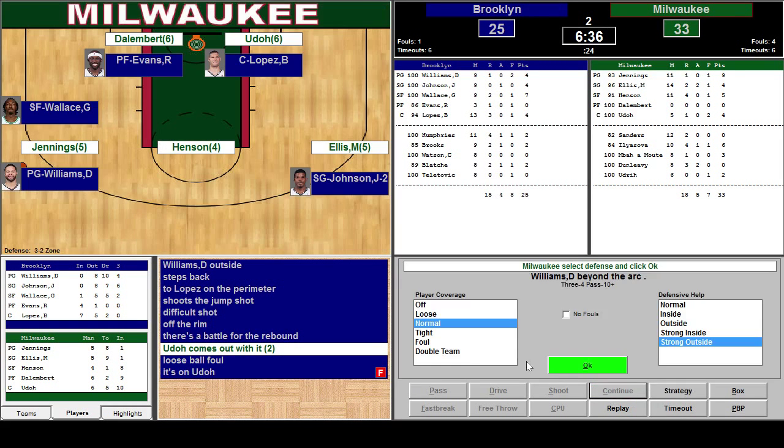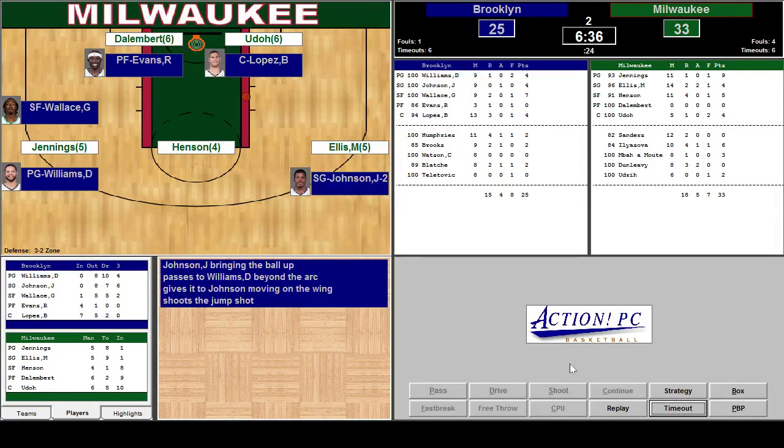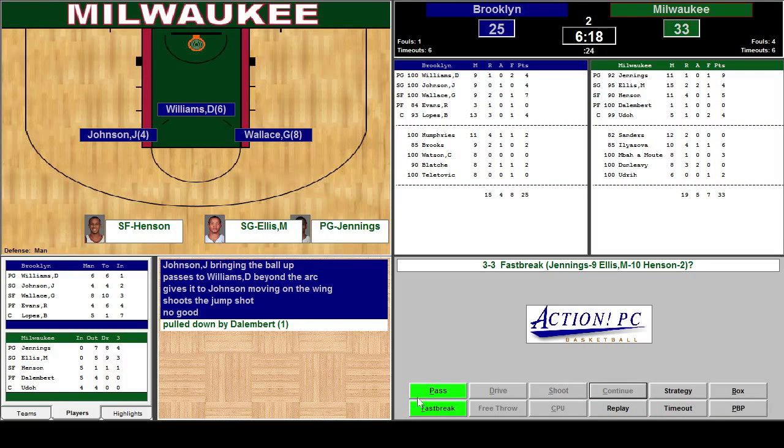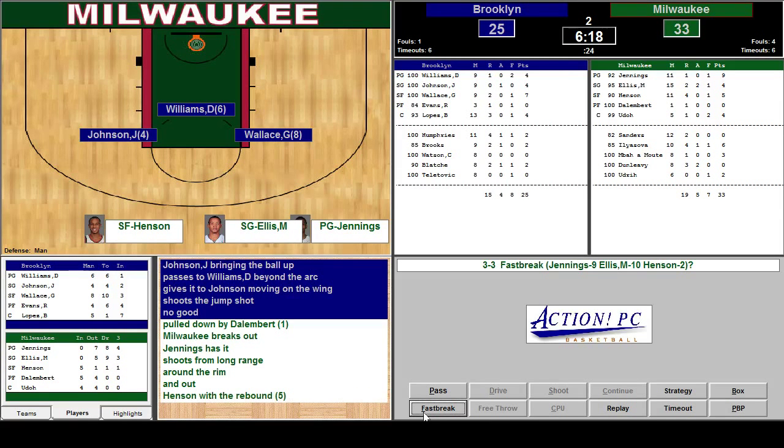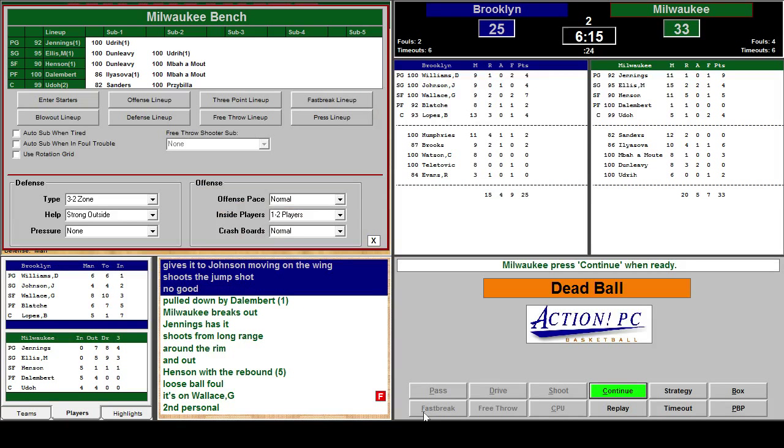Let's see what happens here. Williams beyond the arc — that's good. We've got the zone in place. I'm going to guard Williams tight, let him pass, because we can always stop the penetration with the zone. Johnson missed the shot. Pulled down by Dallenberg. Jennings, Ellis — we've got a great fast break combination — and Henson. This couldn't be better. Jennings has it, shoots from long range. Henson with the rebound on the follow and the foul is on Wallace trying to reach inside.